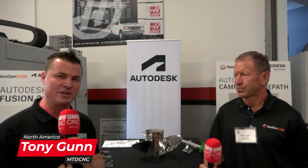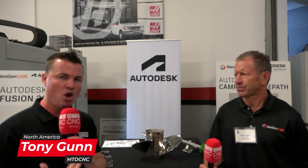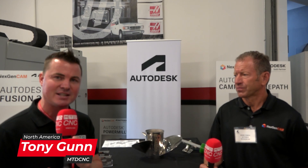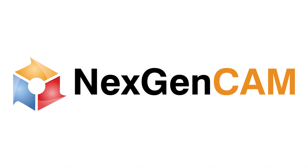Welcome back to MTD-CNC North America. I'm with my buddy Mark today of Next Gen Cam. We're going to talk a little bit about Autodesk. I'm familiar with Fusion 360, did a lot of programming with that, worked with some of my friends across the country at Power Mill, some of the 5-axis machining — but there's so much to Autodesk as a whole. I'm going to let Mark take control and go over an overview of what Autodesk does, who it supports, and where it can support you. Mark, thank you so much for being a part of MTD.